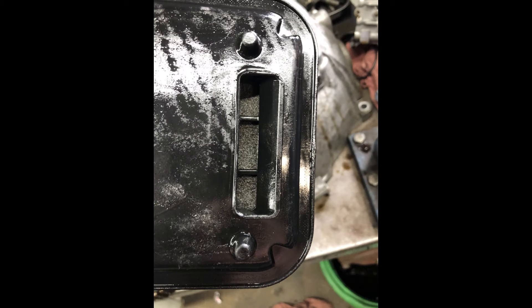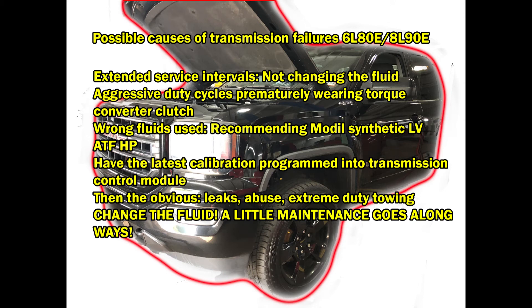You can also see the filter here — there is metallic debris built up in the filter. Now, possible causes of transmission failures for the 6L80 and the 6L90: extended service intervals, not changing the fluid. This vehicle had 100,000 miles on it and reviewing the records, it never had a transmission service.